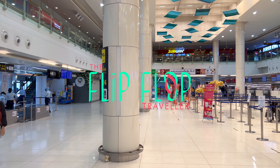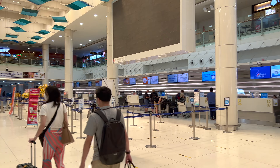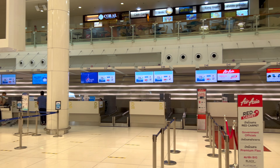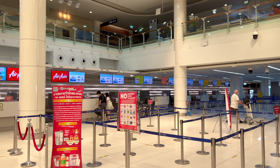Our day starts off at the small but mighty Phuket International Airport, at the domestic terminal of course. Remember, bags are scanned when entering the terminal, and they scrutinize every power bank, so be prepared.